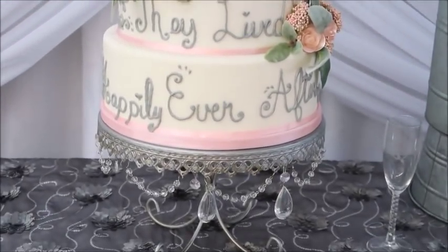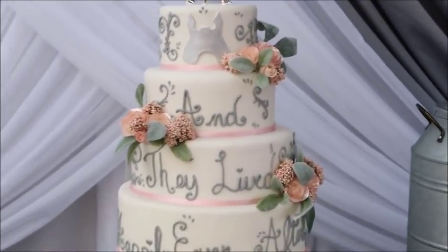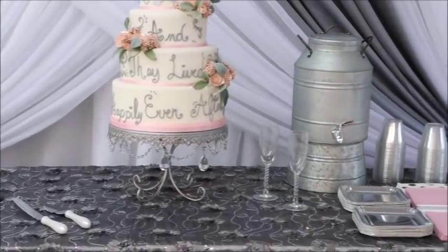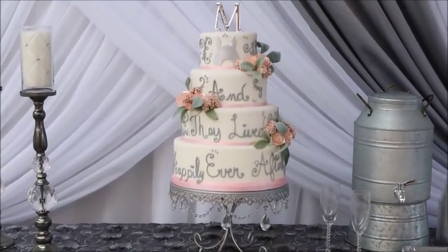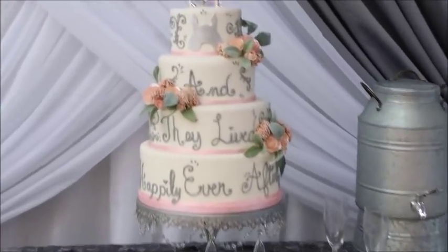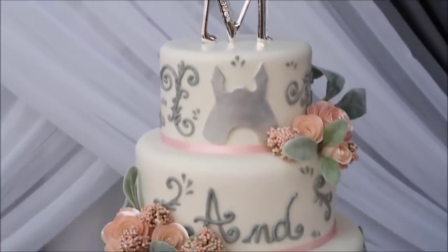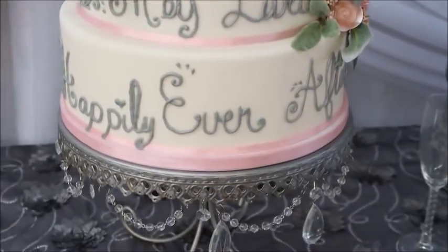My next tip would be to serve cake and frappe. By doing so, you're alleviating the enormous costs associated with feeding your guests. The key to this is to have your wedding at a time when people have already eaten — for example, around two or three o'clock in the afternoon, because typically people don't expect a full meal at that point. They've already eaten lunch and are not quite ready for dinner. Make sure your ceremony concludes before dinner time.